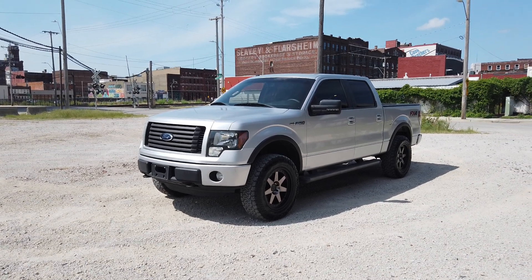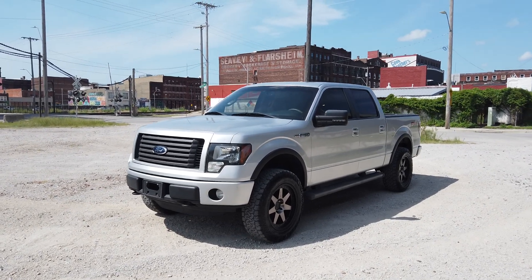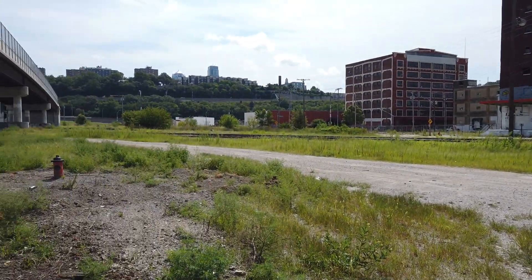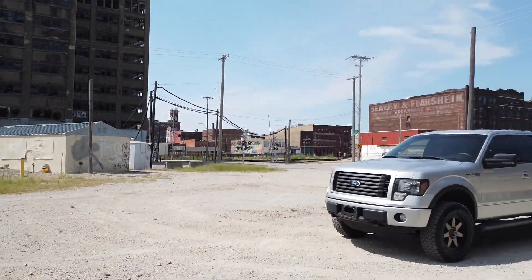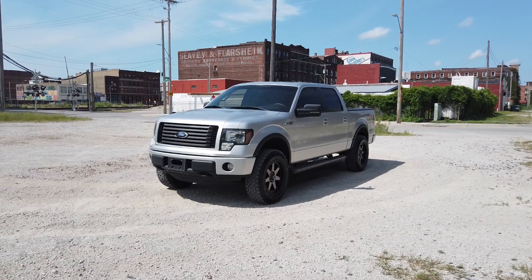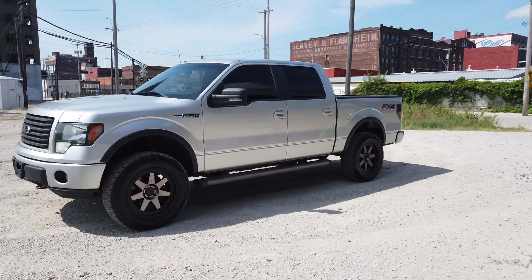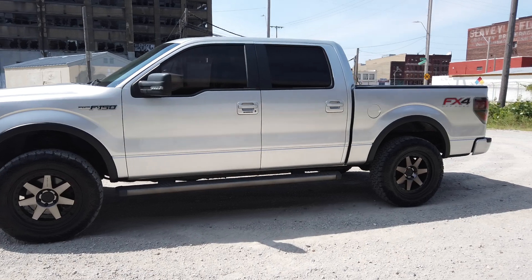Hey guys, Cameron over at 816 Diesel bringing you a walk-around video today — something a little different. Down here in Kansas City, Missouri, beautiful day in the West Bottoms — August summer day, 90 degrees. We've got a 2012 F-150 FX4, 5.0 V8 Coyote motor. Super dope truck out of Texas — rust free, clean, silver on black leather rims.